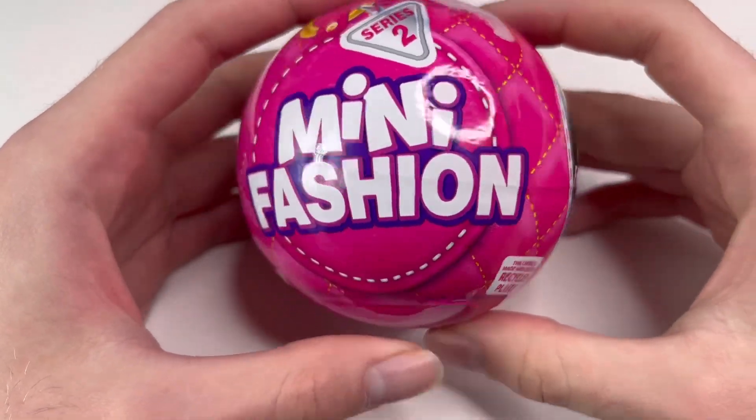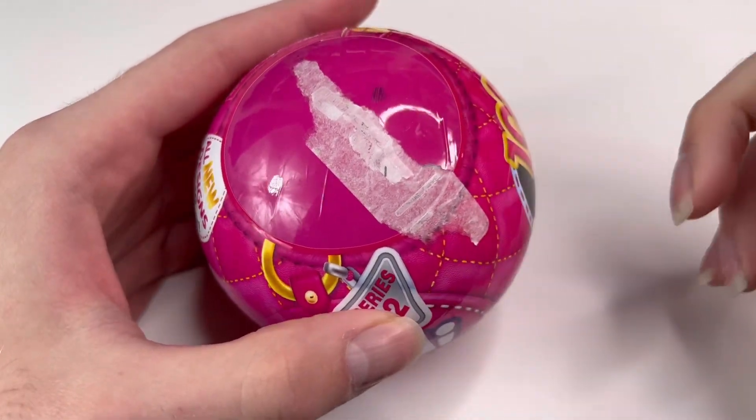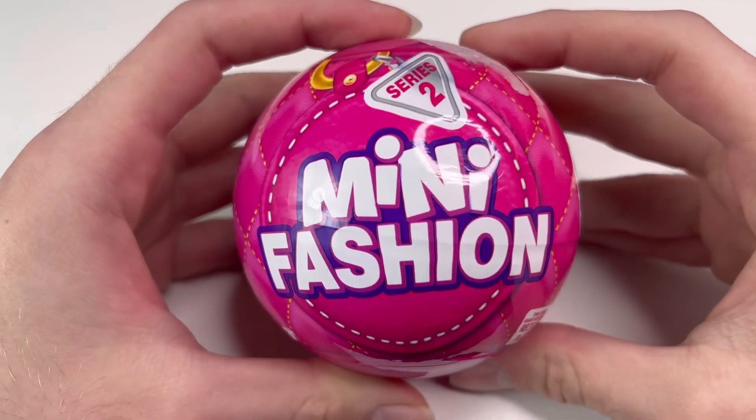I am so excited to get these opened. For whatever reason, all the ones at Walmart had these paper things on top of them that had been peeled off, so love that. Anyway, we are going to open up some mini fashion brands today.